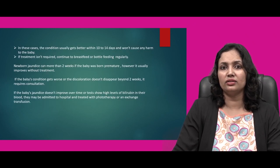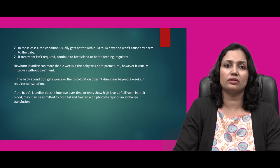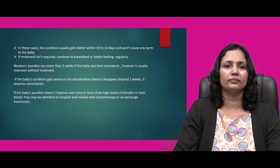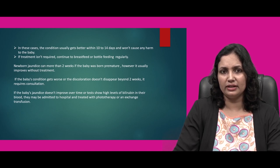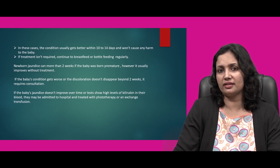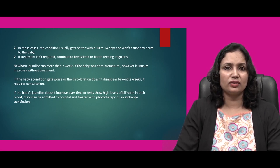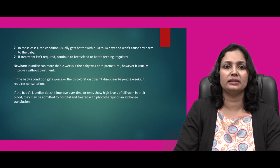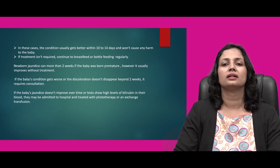In most cases, the condition usually gets better within 10 to 14 days and won't cause any harm to the baby. If treatment is not required, continue breastfeeding or bottle feeding regularly. Newborn jaundice can last more than 2 weeks if the baby was born premature, however it usually improves without treatment. If the baby's condition gets worse or the discoloration doesn't disappear beyond 2 weeks, pediatric consultation is required. If bilirubin levels continue to rise, the baby may be admitted to hospital for phototherapy or exchange transfusion.